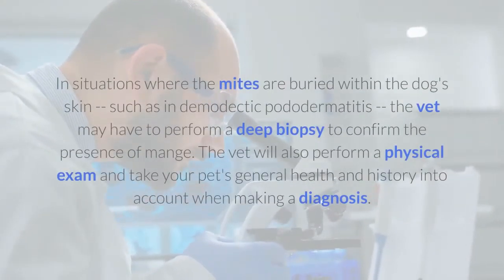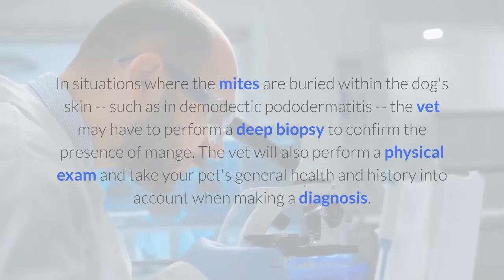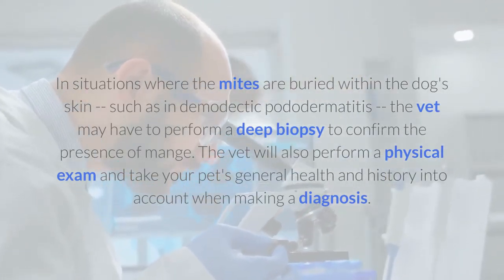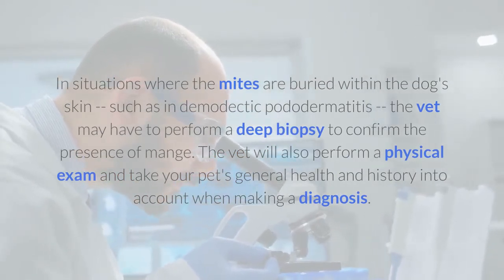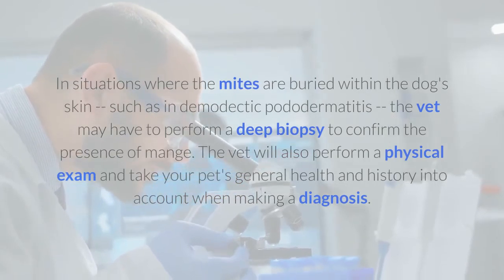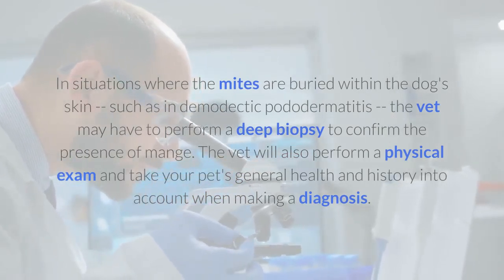In situations where the mites are buried within the dog's skin, such as in demodectic pododermatitis, the vet may have to perform a deep biopsy to confirm the presence of mange. The vet will also perform a physical exam and take your pet's general health and history into account when making a diagnosis.